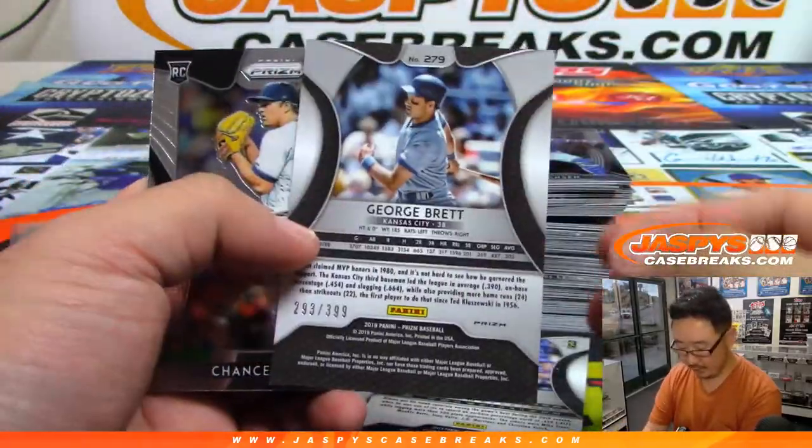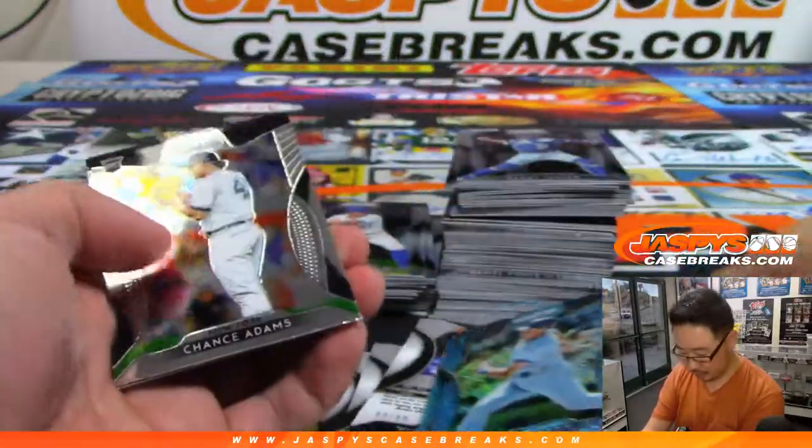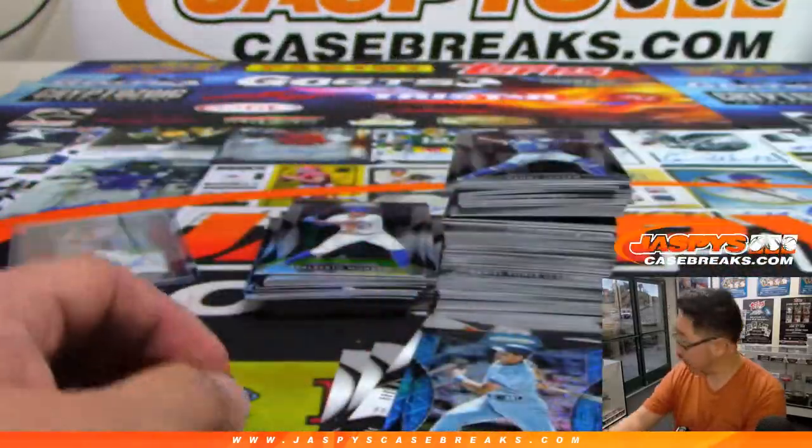And George Brett, out of /399. Blue Mojo? I think it's Blue Mojo. I'll tell you what, though.